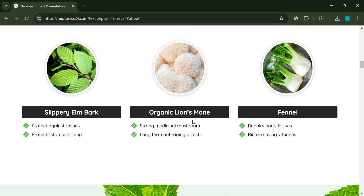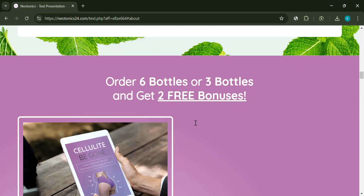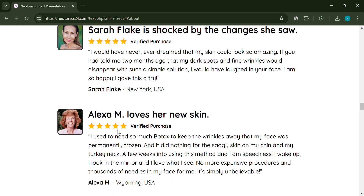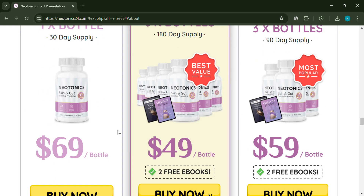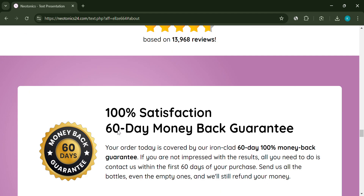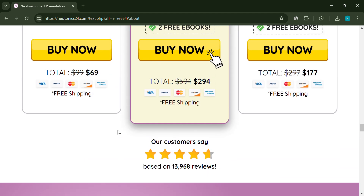One major red flag is the lack of transparency. There's no information on who manufactures Neotonics or the company's reputation. It's tough to trust a product when the people behind it are hidden. On top of that, the reviews on their website seem suspicious — almost too good to be true.